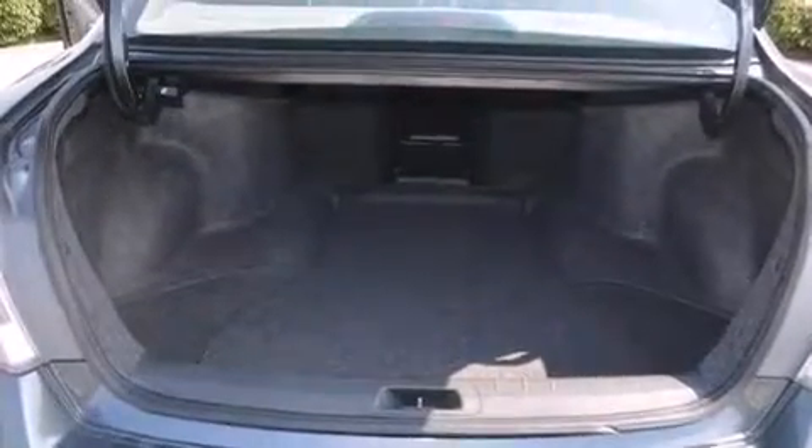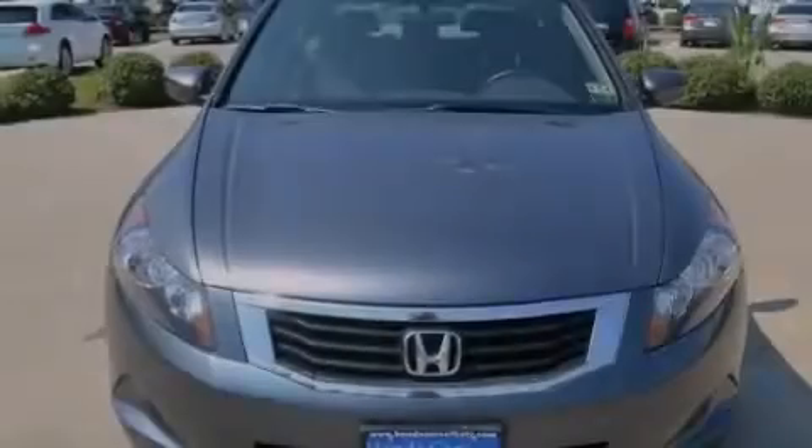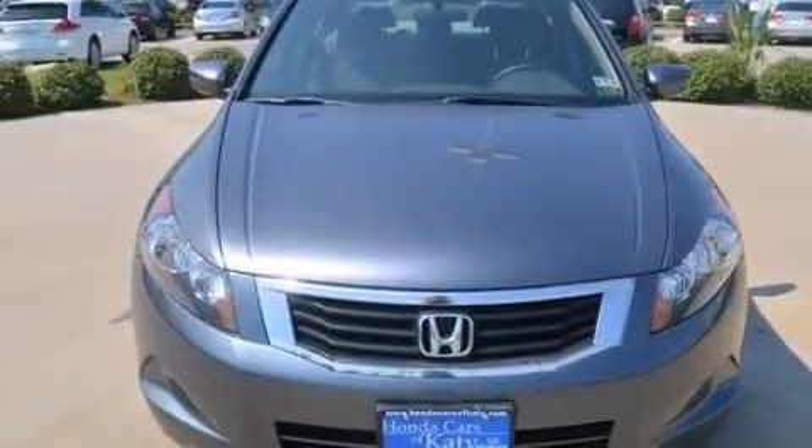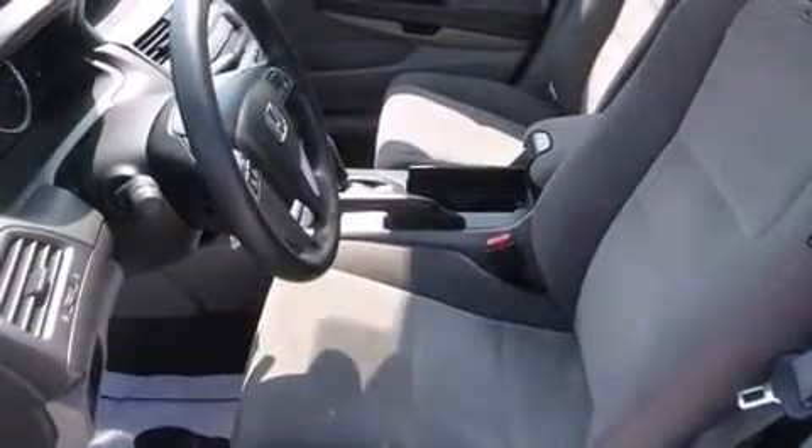Cruise control, 12-volt power outlets, front multi-stage airbags, latch-ready child seat anchors, air conditioning, full power accessories, a rear window defroster, and this vehicle has fewer than 37,000 miles on the odometer.